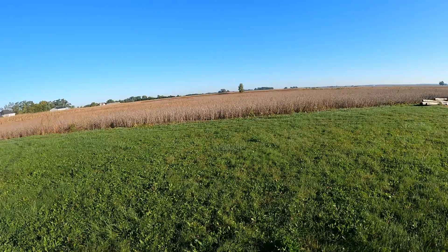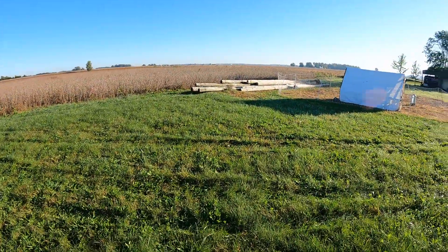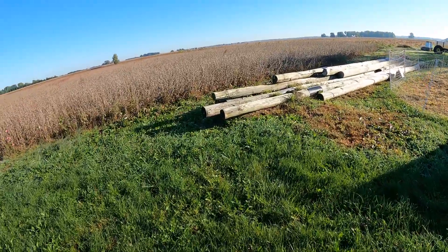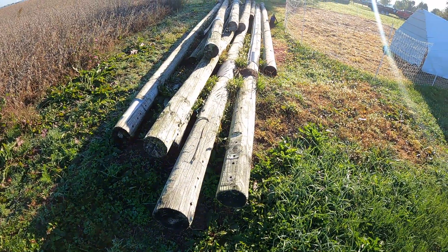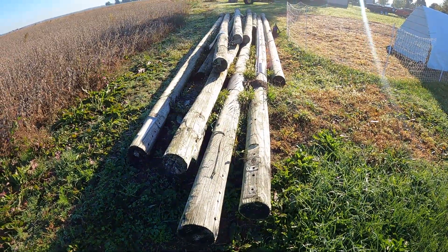The beans still haven't come out — we're anxiously anticipating that. Once we get the beans out we can get started on our fence posts and start getting stuff ready for animals next year. We got three pigs coming, so we need to get more animals set up.